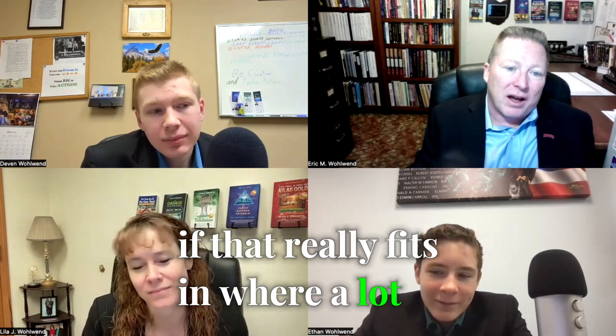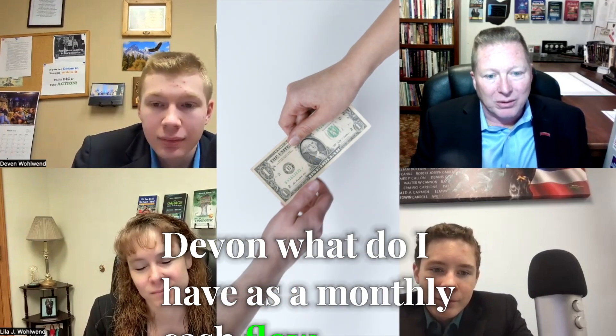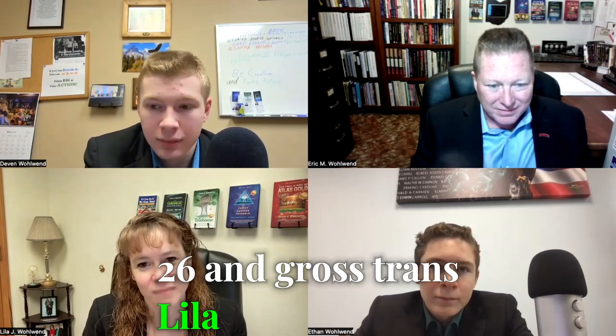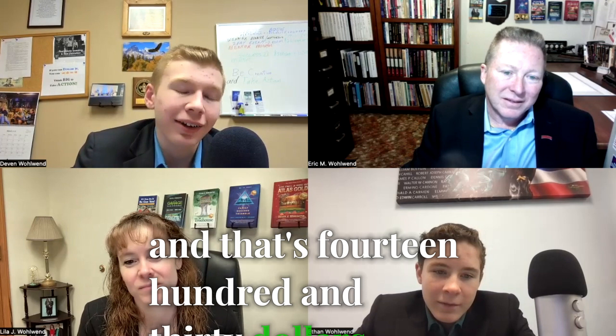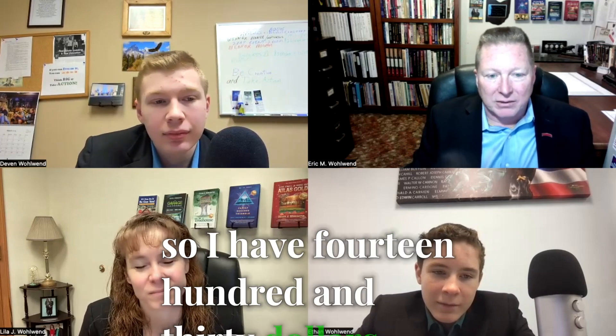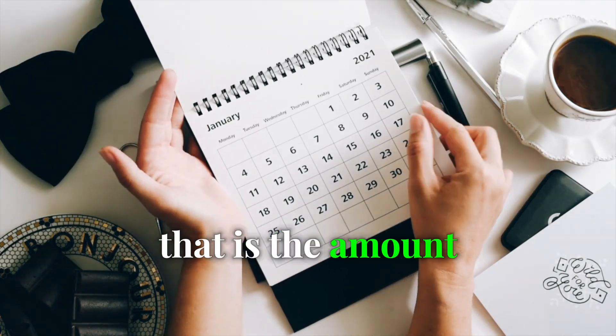What do you think — if that really fits in where a lot of duplexes are, at about 45%, Devin, what do I have as a monthly cash flow? Take $2,600 in gross rents, Lila — multiply that by 0.55. And that's $1,430. So I have $1,430. Multiply that by 12 months. That is the amount of money I'll have after I pay my expenses every month.